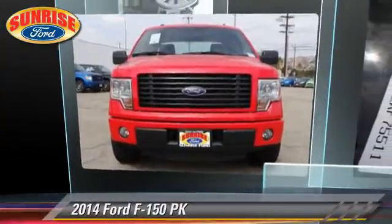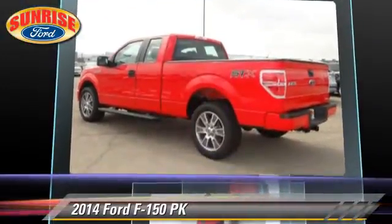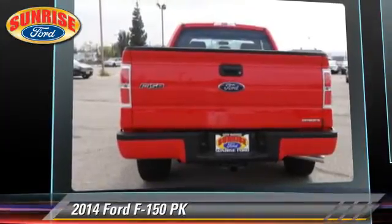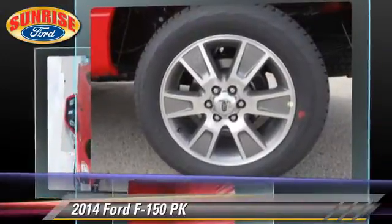The 2014 Ford F-150. This is a pickup truck with an automatic transmission. This pickup truck is well equipped. This Ford features keyless entry, dual front airbags, and tilt wheel.